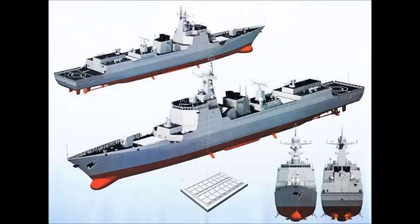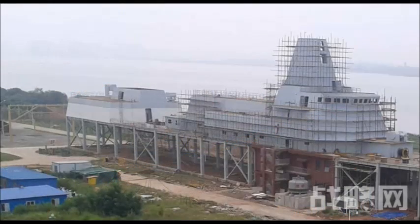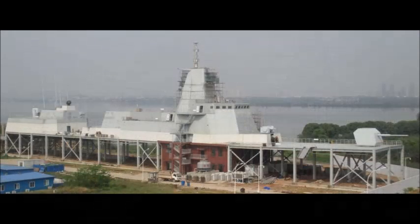The Type 055 Cruiser test rig in Wuhan is well on its way to opening for business. Built to test the Type 055's sophisticated electronics and integrated stealth mast, the mock-up now has major electronic sensors and systems installed, along with a coat of plain gray paint. The Type 055 Cruiser test rig made its internet debut in March 2014 on Chinese websites.